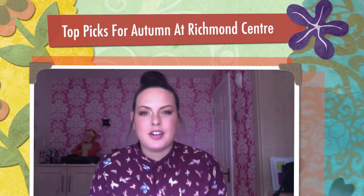Hello everyone, I'm Nicole from Diet Starts on Monday and this is the first video I'm going to be making for Richmond Centre. Richmond Centre are the nicest people in the world and they have kindly gifted me with £100 worth of clothes, so I'm going to show you what I bought with that £100 because autumn is my favourite time of year and I love autumn wear.